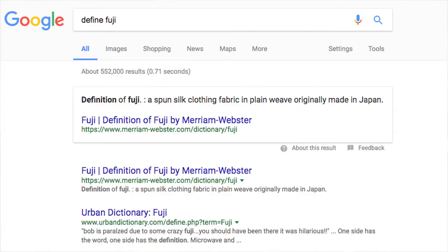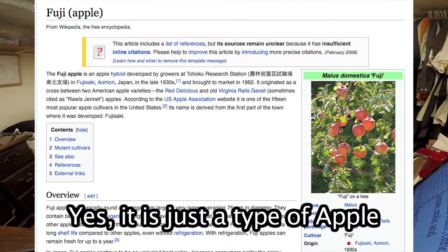So what is a Fuji apple? We all know what an apple is, but the definition of Fuji is apparently a spun silk cloth fabric in plain weave, including fabrics made in Japan. So I'm guessing there's some other definition for Fuji, or maybe a Fuji apple is just a type of apple and I'm too stupid to know that.